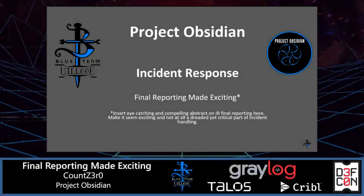Hey everyone, Count Zero here. Welcome to Blue Team Village at DEF CON. This is Project Obsidian. Today we're going to talk about incident response, specifically final reporting made exciting. This is really a way to discuss why this dreaded yet critical part of incident handling is so important to the overall process of incident response.